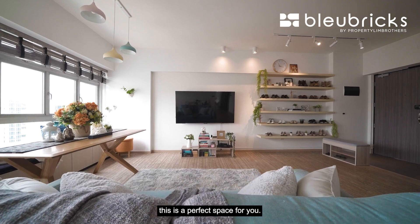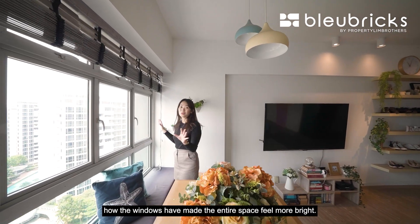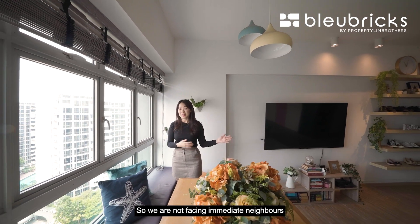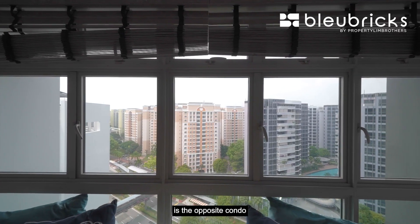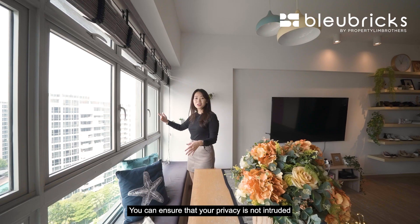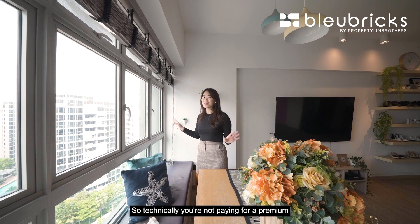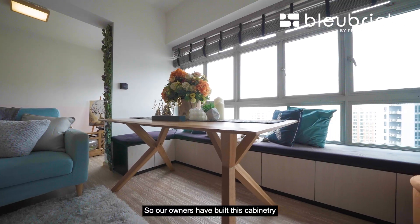If you are someone like our owners who love to host friends and family, this is a perfect space for you. Something I love about this unit is how the windows make the entire space feel brighter. Because we are outward facing and not facing an immediate neighbour in the neighbouring block, what we can see from the living room is the opposite condo at quite a distance away, ensuring your privacy. On the right side you also get a pocket pool view, so you are not paying a premium but still get to enjoy it.